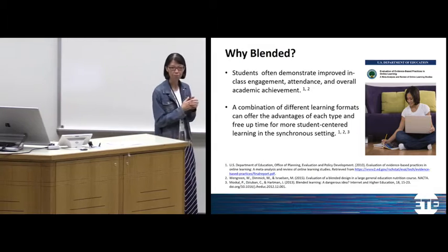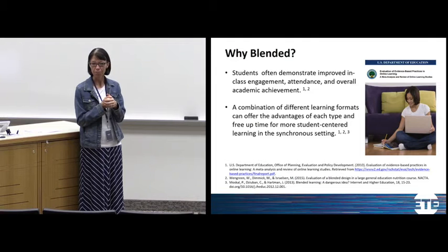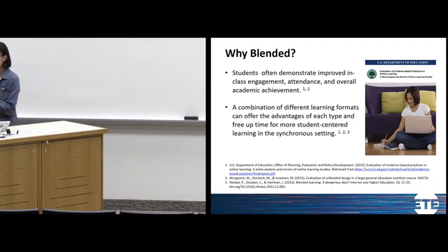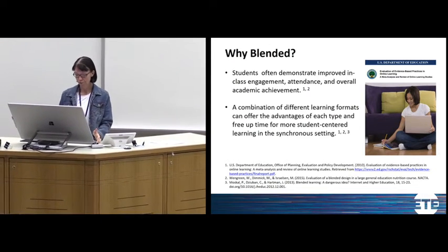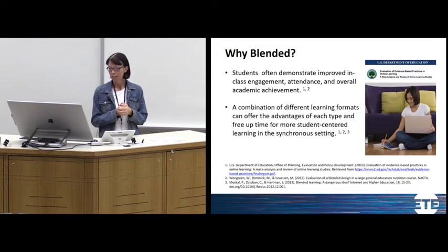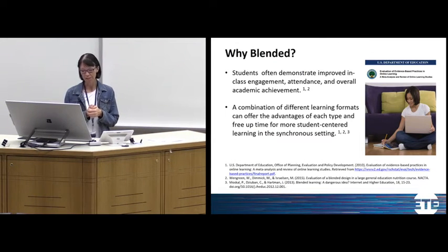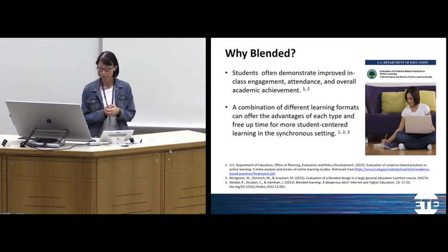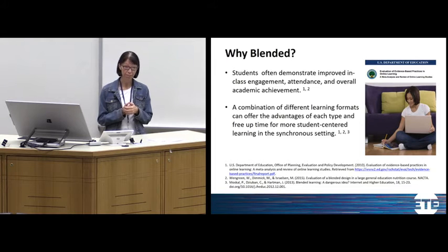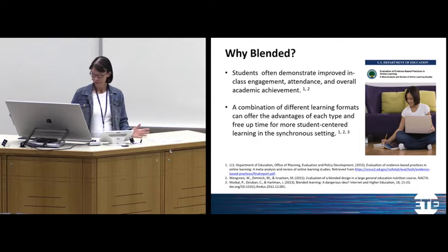One of the reasons the four of us converted to a blended format is that research is compelling about what can happen when you change that format. The U.S. Department of Education published research in 2010 showing that when there's an online or asynchronous component, students often demonstrate improved in-class engagement, attendance, and overall academic achievement. Other literature says a combination of learning formats can free up more time for student-centered learning and discussion.